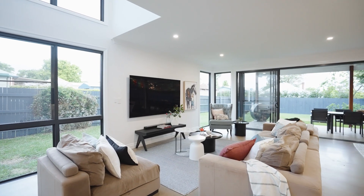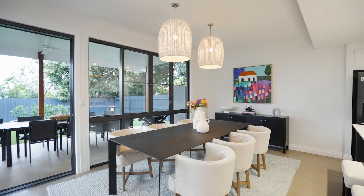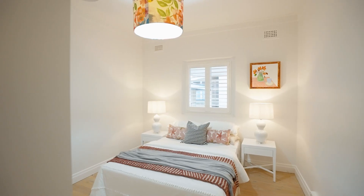Showcasing an effortless fusion of charming period details with a modern contemporary extension, this quintessential family home offers an overwhelming sense of space, elegance, and superior quality craftsmanship.